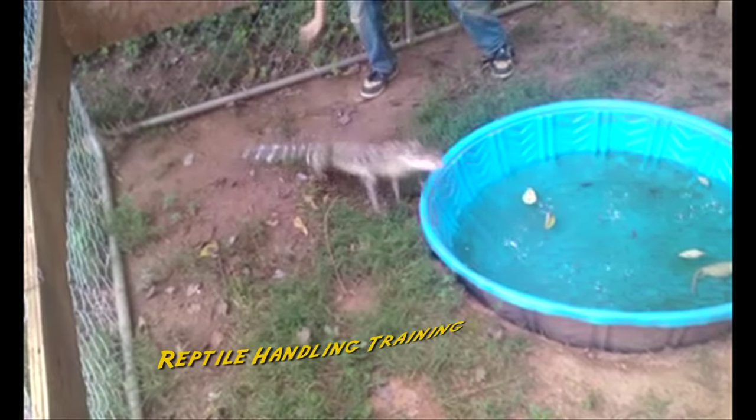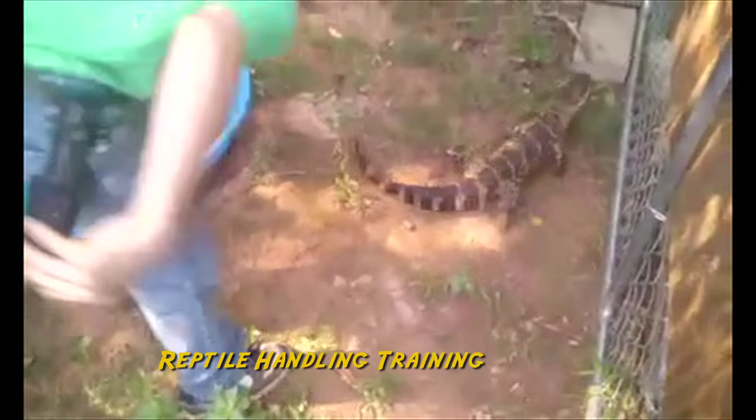We train people how to safely handle dangerous reptiles, and believe me, we can train anybody.